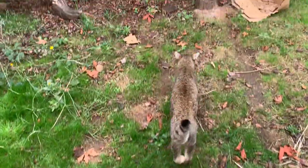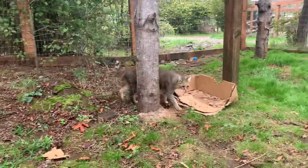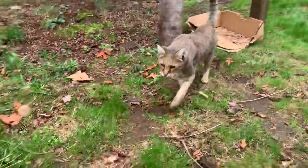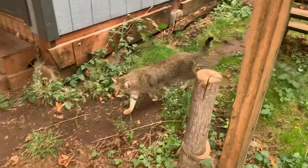He really loves scents — loves them. So a lot of times we will use some like perfume, sometimes spices, as enrichment for him. He loves to just rub his face and his body all over it.